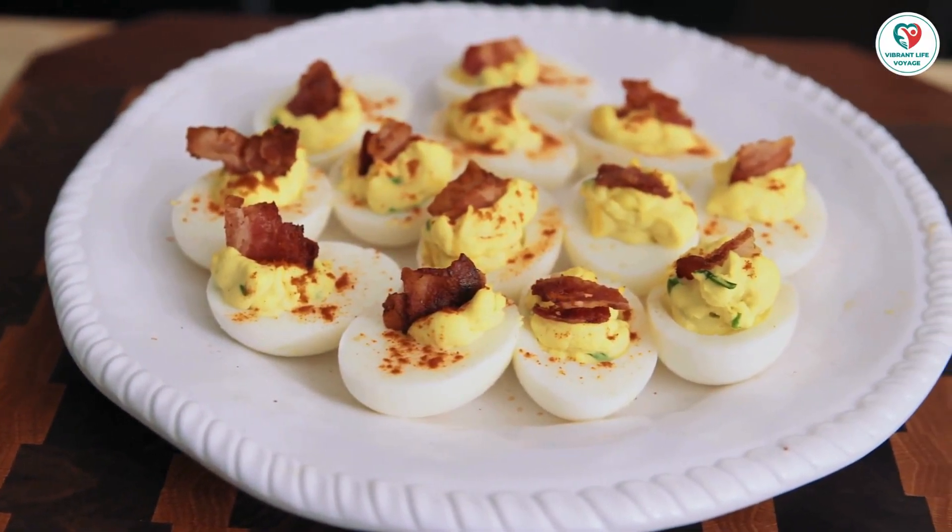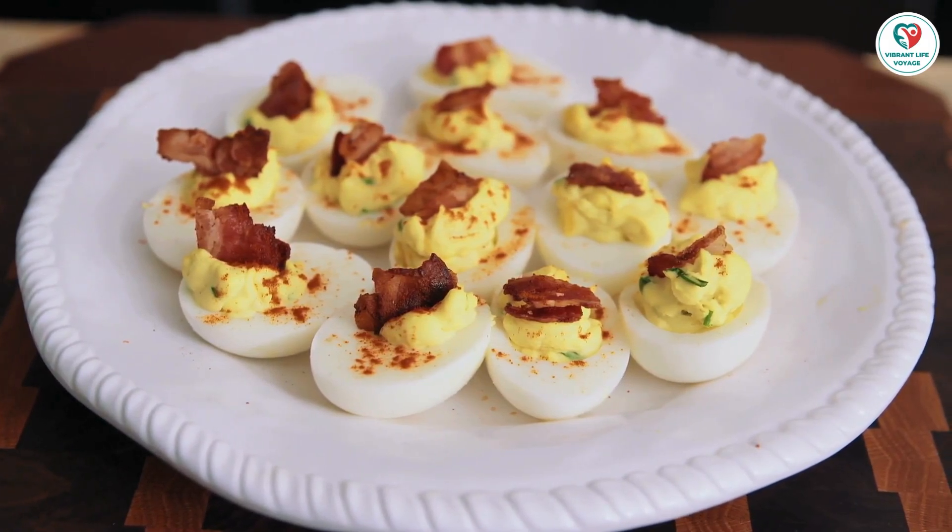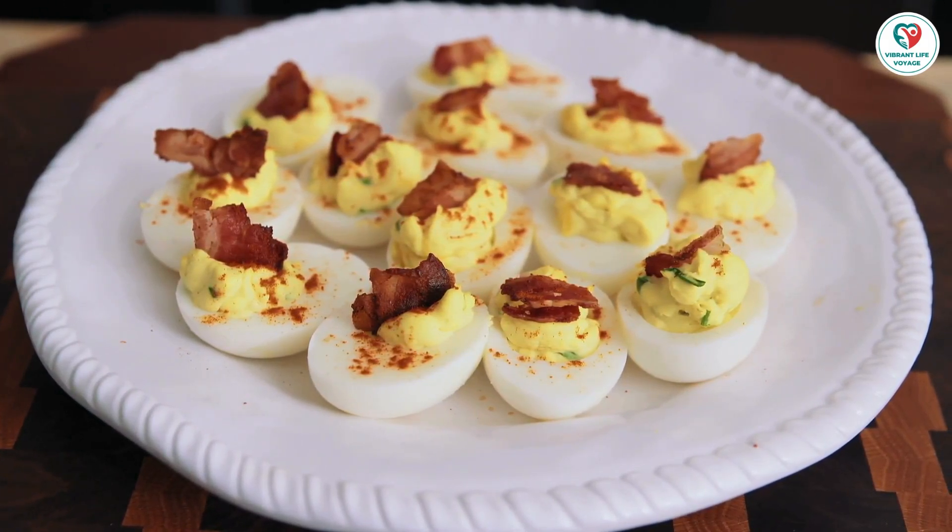Don't let an egg allergy cramp your style. Join us on the Vibrant Life Voyage. Thank you for watching.